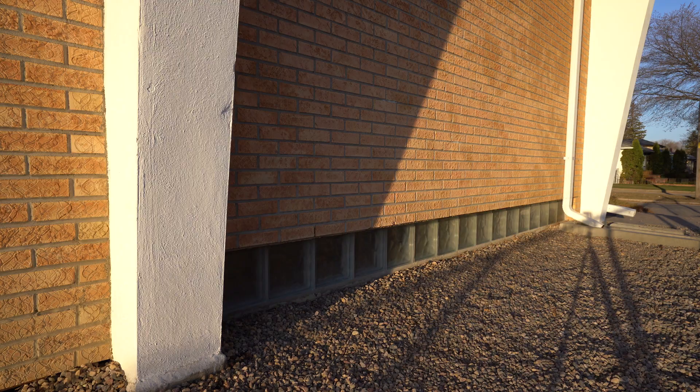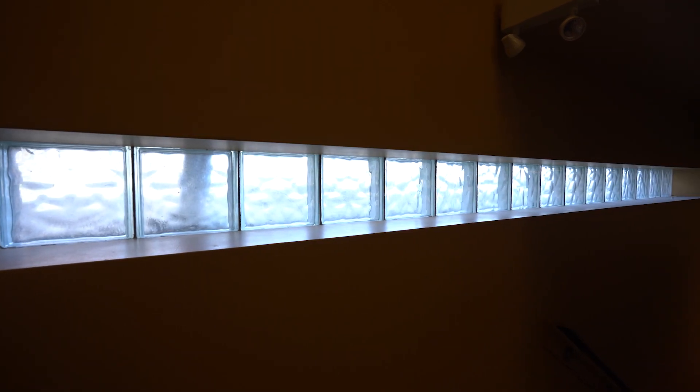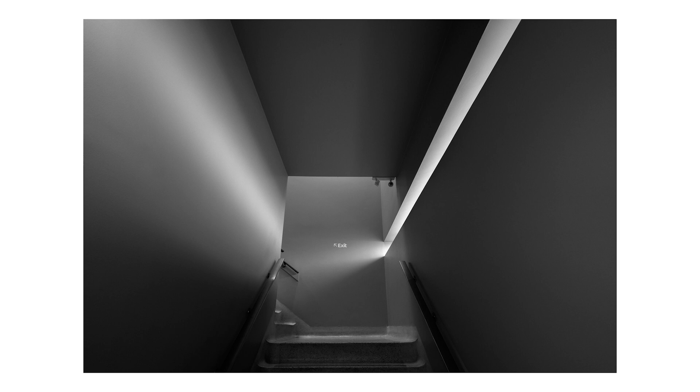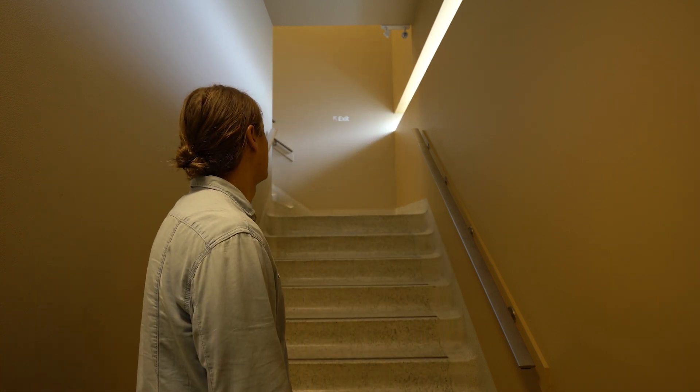This is absolutely one of my favorite features in this library — this line of glass blocks. On the outside of the building, they sit along the ground and you wouldn't even notice them. But the light they provide for this stairwell is incredible, and it's the definition of mid-century modern — bringing the outdoors indoors in the most minimal way possible. It's easy to overlook buildings like this, but the simplicity really is the ethos of mid-century modern architecture.